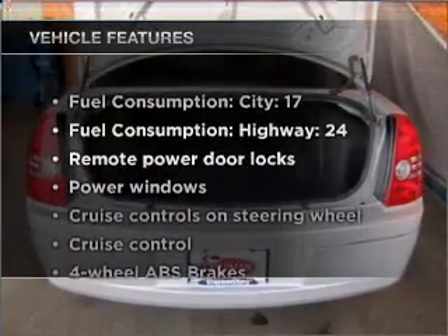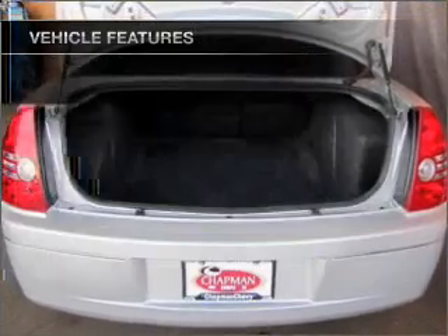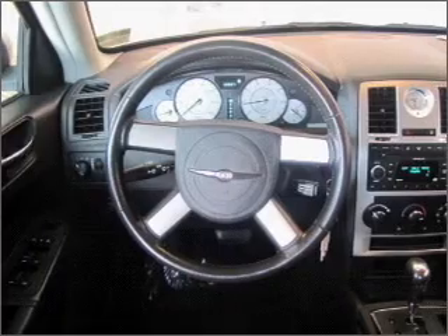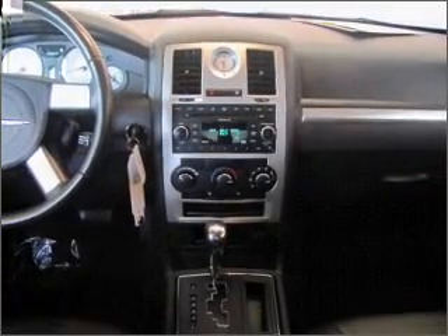With these notable features you won't want to miss out on the opportunity to own this amazing vehicle: air conditioning, power door locks, power windows, power steering, cruise control, power mirrors, and AM FM stereo with a CD player.